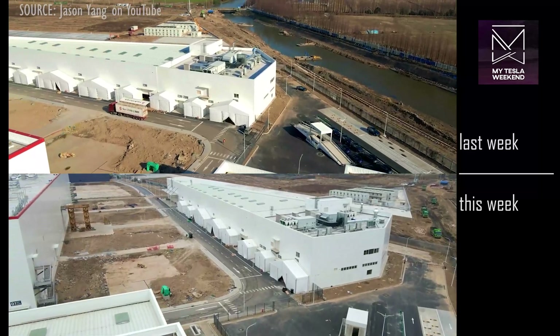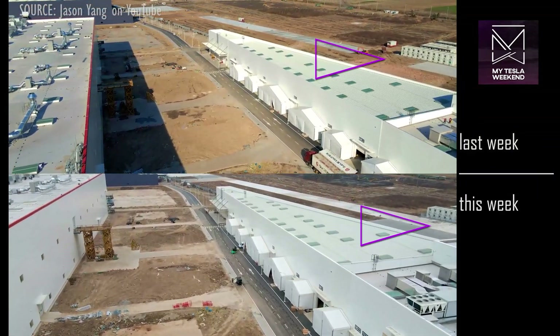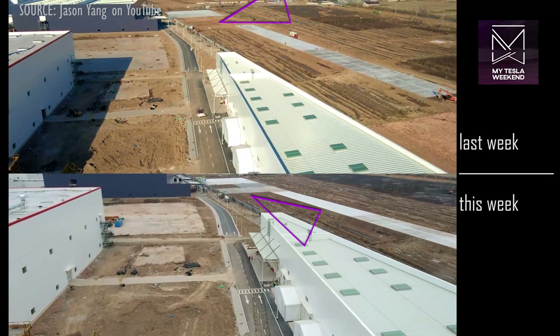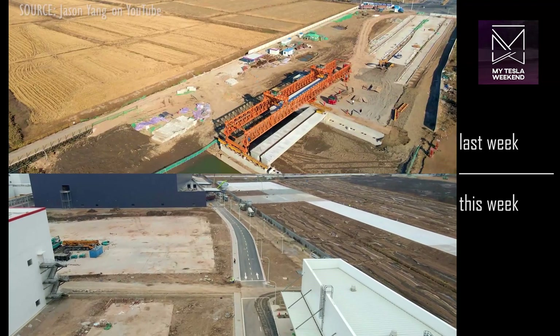The eastward expansion into the former farmland has seen a lot more concrete pads poured, with new grading taking place. The question has been asked if this will be for buildings — it will not. This is parking, because there are no foundations being poured.